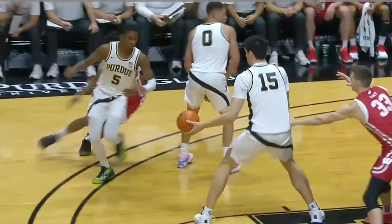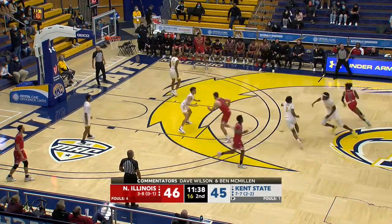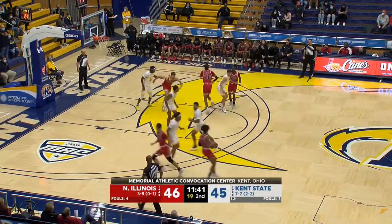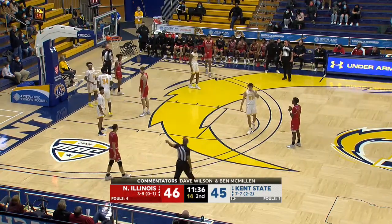Defenders use many tactics to impede the progress of cutters. Let's look at some plays. Number 5 Red sets a screen at the top of the key and then cuts to the basket. Number 33 White chucks number 5 Red to impede his progress. The center official correctly calls a freedom of movement foul on number 33 White.